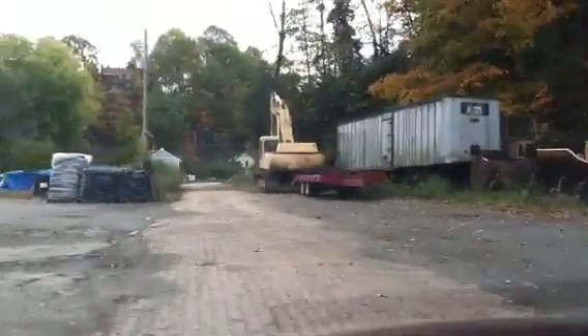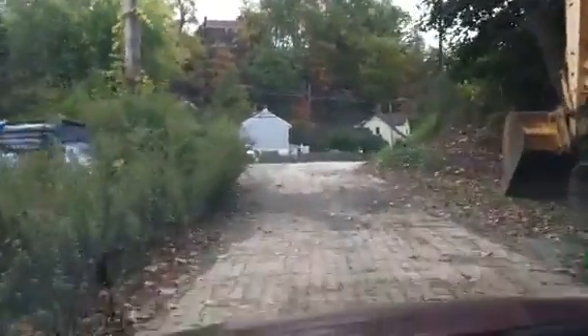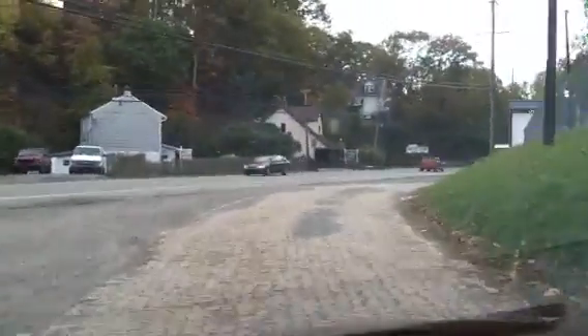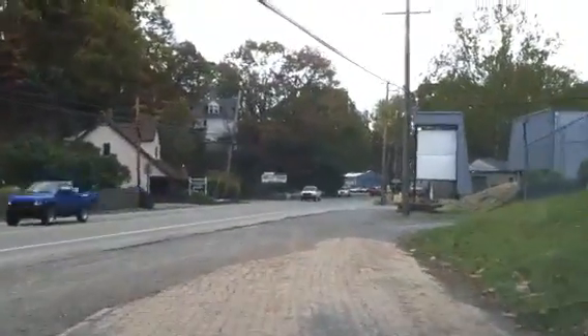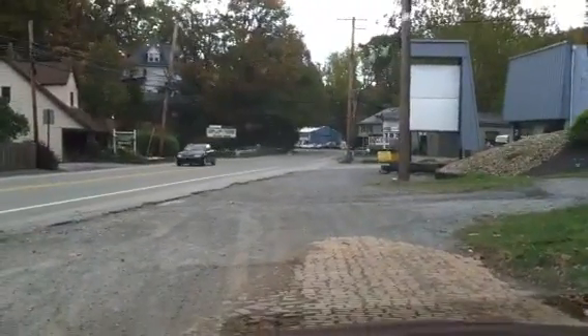It swings around some businesses and such, and kind of wound its way through the North Hills, probably going back across the road. But it pretty much stubs off right here for the time being. If you look, you'll find these little gems all around you — just keep your eyes open.